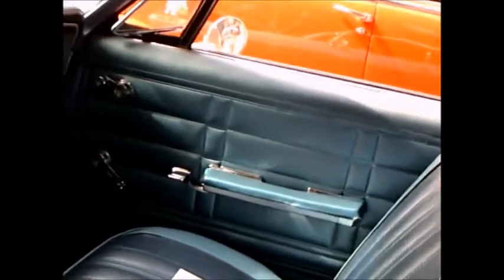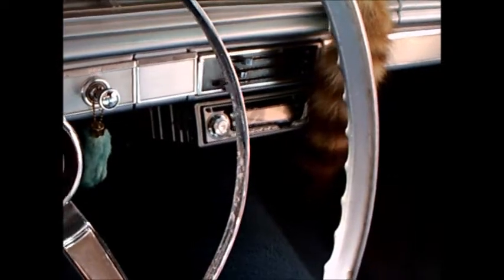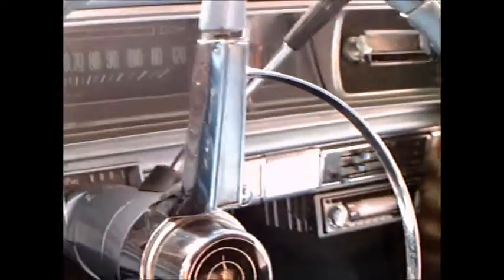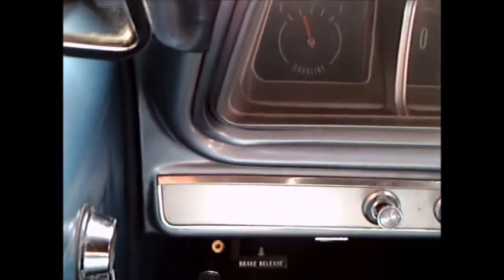The interior looks brand new. Always the speaker grill in the back there and the cut into the back seat. Front bench seat. And it looks like they've added a CD player under the dash. Automatic.